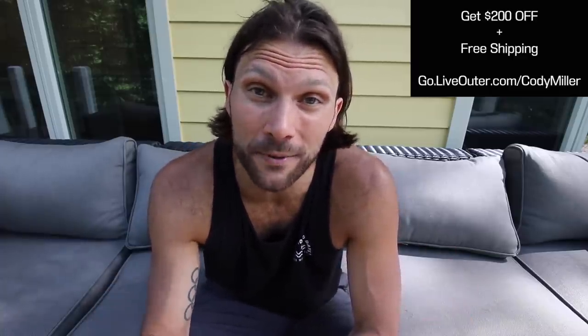If you're interested, don't wait. Get $200 off plus free shipping by heading to go.liveouter.com/CodyMiller. One of their newest collections sold out in less than 24 hours, so seriously, don't wait. And thank you, Outer, for sponsoring this video.